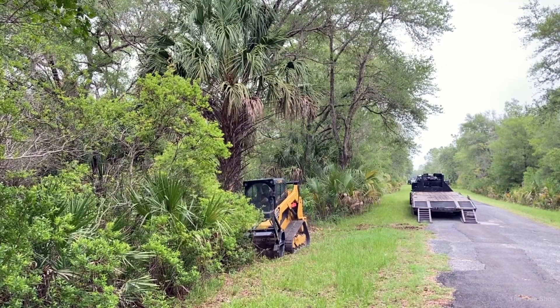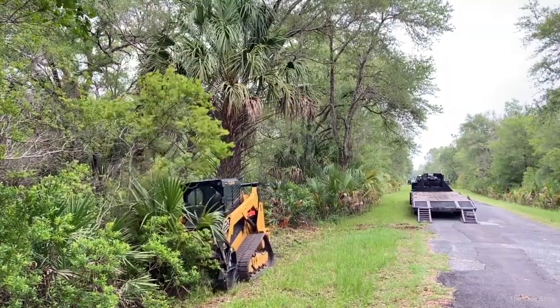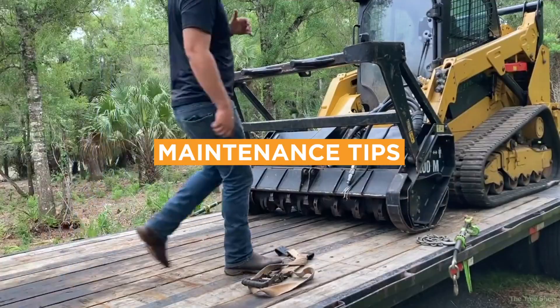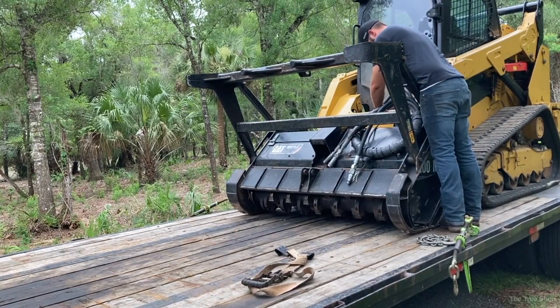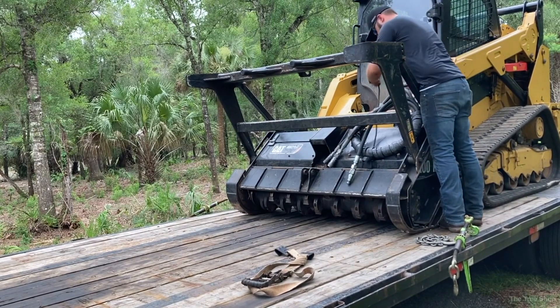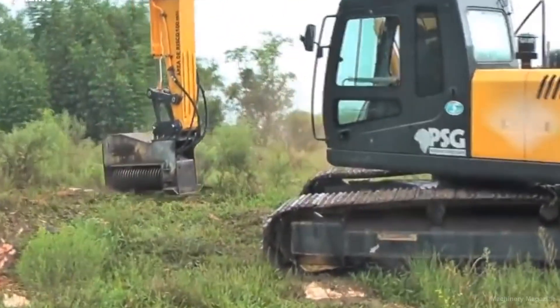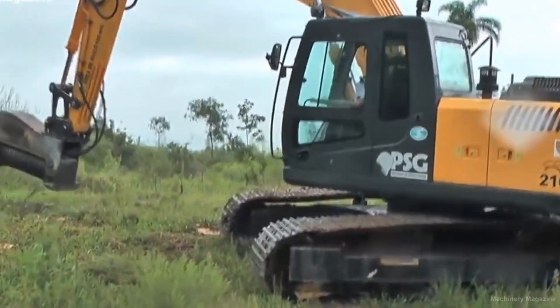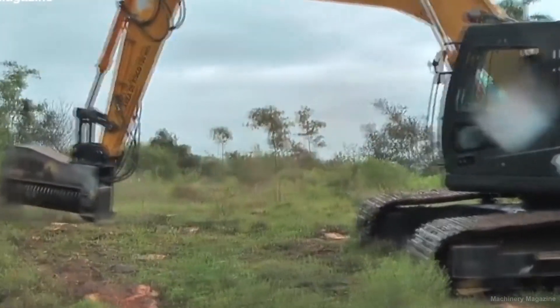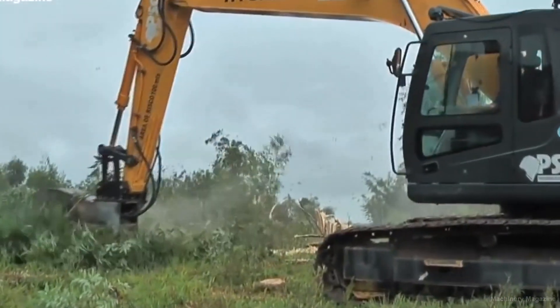Always ensure no one is within the risk zone before operating, and be aware of the risk of flying debris — wear appropriate protective gear. Regularly check and replace the teeth as necessary, and keep the hydraulic lines clean, checking regularly for leaks. Mulchers are extremely efficient in clearing vegetation by cutting and grinding it into mulch on-site, eliminating the need for hauling away debris, saving time and cost.